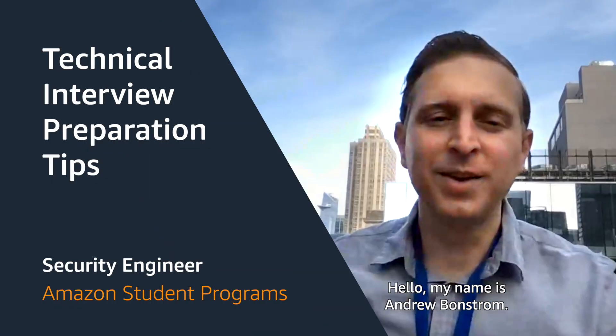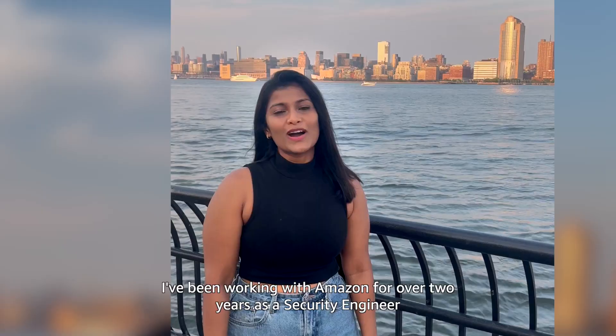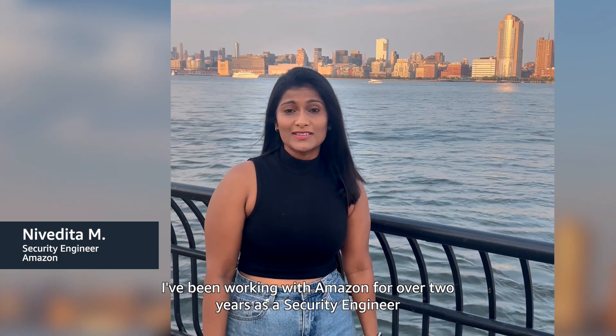Hey, this is Nivedita Mangam. Hi there, my name is Andrew Bonstrom. My name is Ebening Famalong and I'm a Security Engineering Manager in Consumer Payments, on the Hunt, Detect and Response Team. I've been working with Amazon for over two years as a Security Engineer on the Security Product Team.